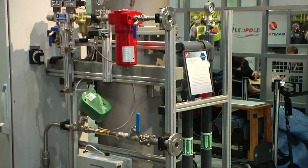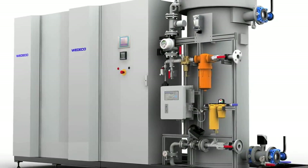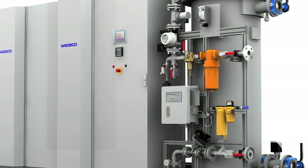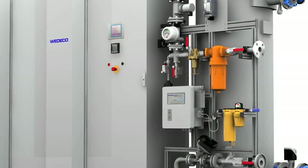We are offering ozone generators with maximum availability and capacity, minimized life cycle costs, tailored solutions for our customers, the highest operating flexibility, easy installation and commissioning, as well as simple maintenance and operation.